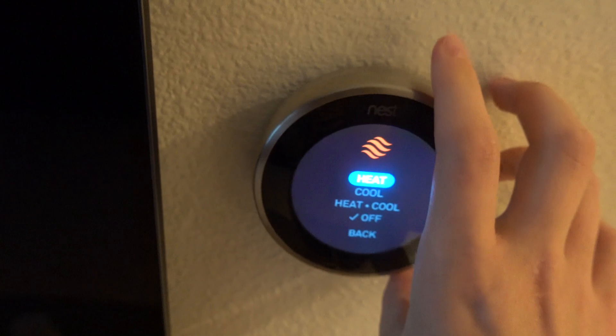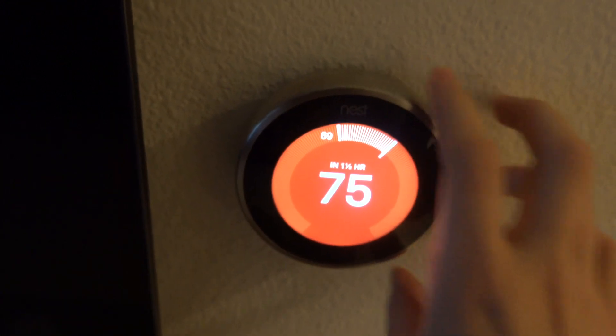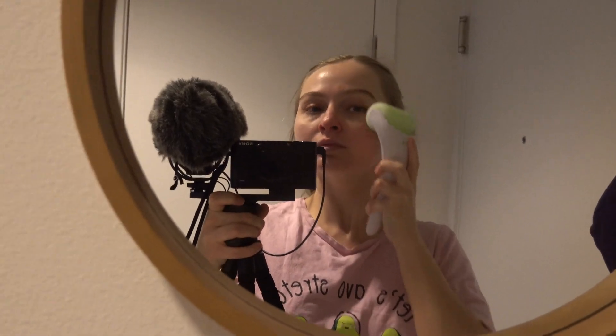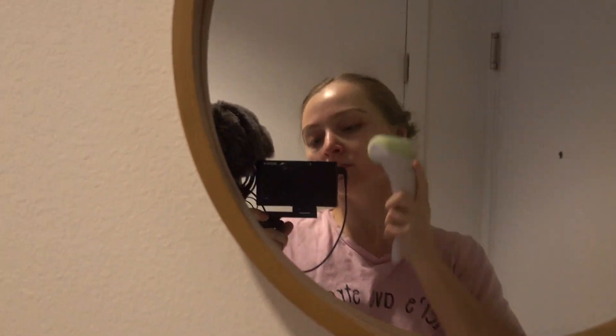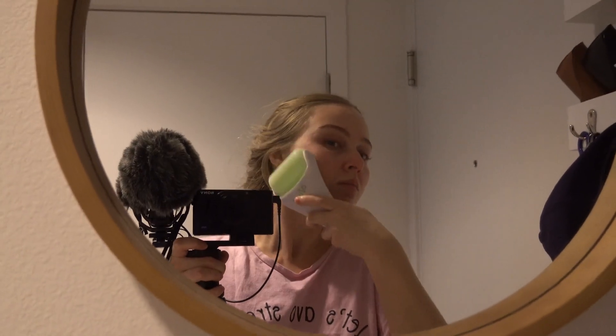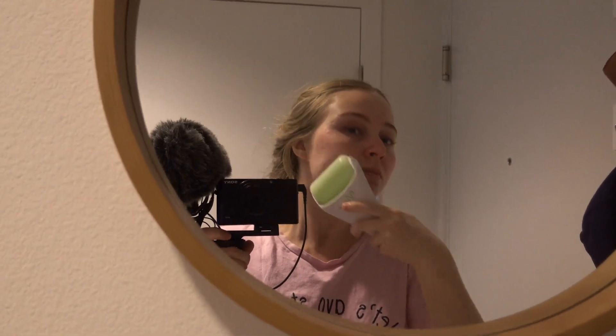I start every morning with an ice roller — I keep it in the fridge or in the freezer section. This is really great to reduce puffiness in the morning and it just helps me wake up.